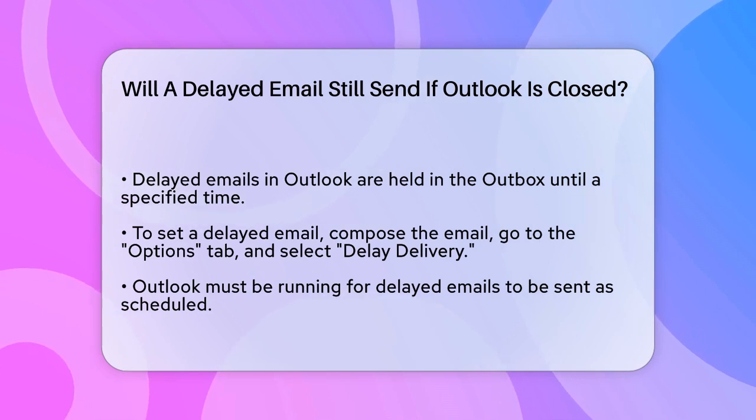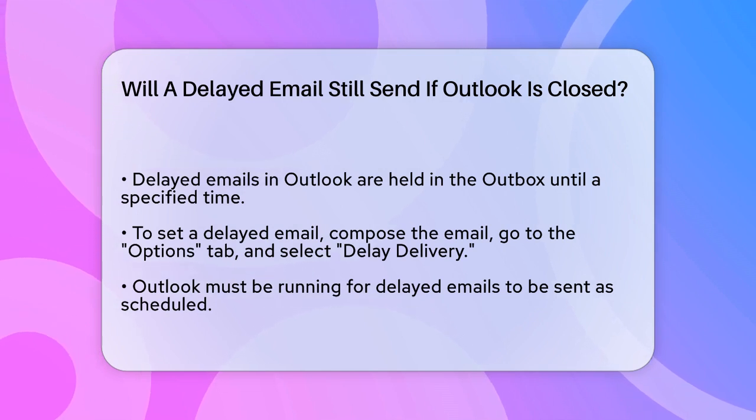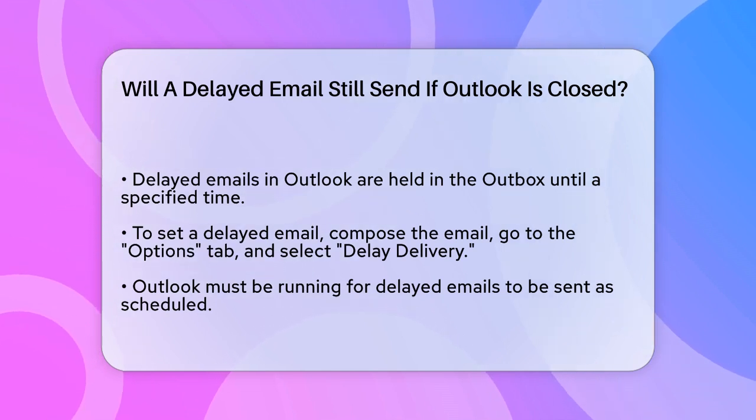Here's how you do it: you compose your email, go to the Options tab, select Delay Delivery, and set the time you want the email to be sent.